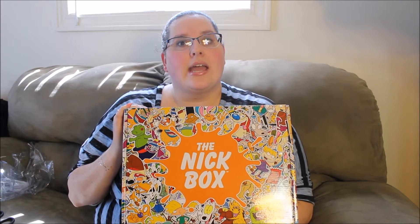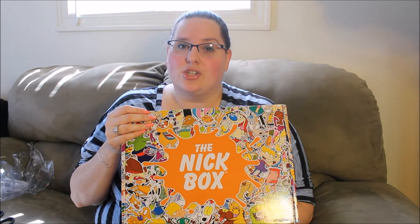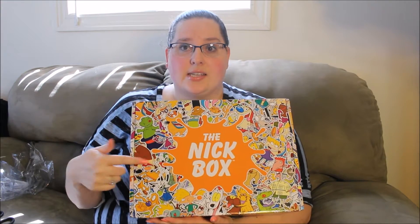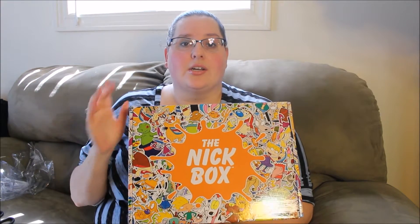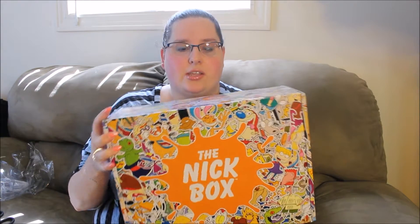Last year I got nail polish, this year I got this box. I did prepay for the whole year. However, if you do the whole year, it takes it down to $45 a box instead of $49 or $50. But it did still charge me shipping — it was like $7 per box, a total of $28 for shipping for the whole year. So the total for four boxes of the Nick box for the next year was $211 and some change.